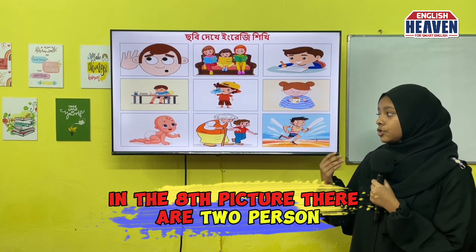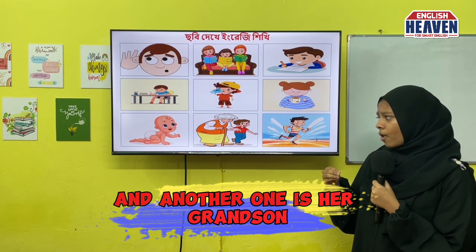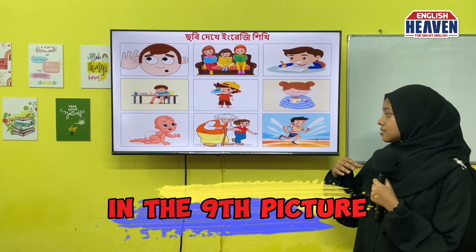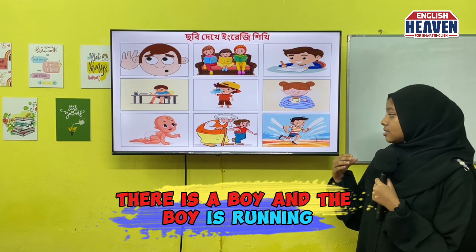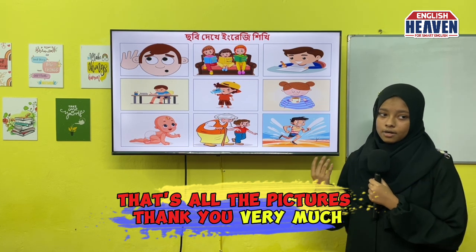In the eighth picture, there are two persons. I think one is grandmother and another one is her grandson. In the ninth picture, there is a boy and the boy is running. That's all the pictures. Thank you very much.